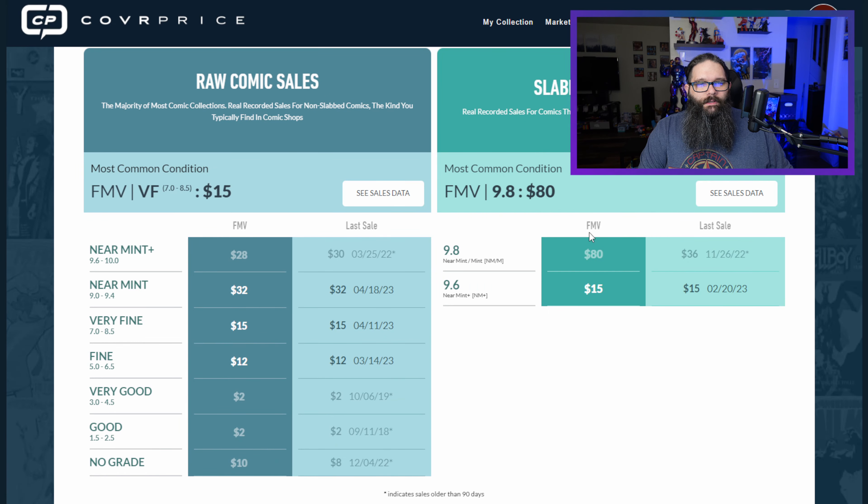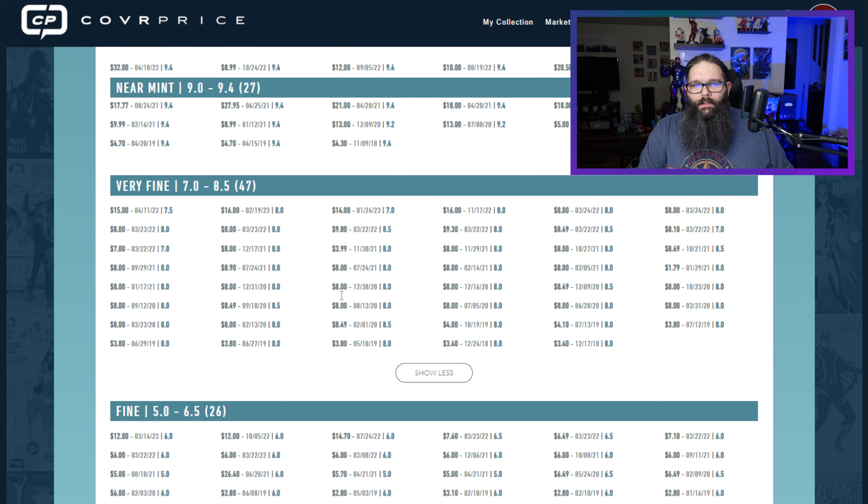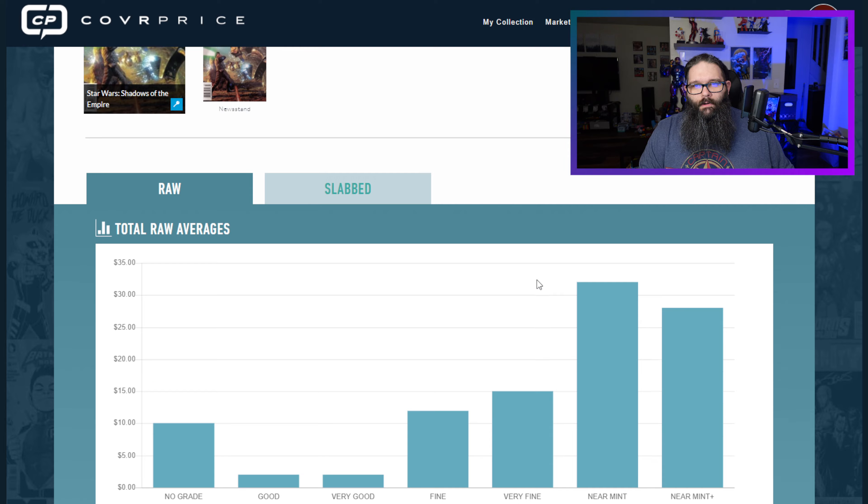Looking at raw comic book sales, the most common condition for this is a VF, which is kind of surprising. Looking at a VF, I see a high sale of about $15 to $16 bucks. That seems to be where this book's been at since November. When we go back and look at March of 2022, it was about a $8 or $9 book, so that's actually a pretty good improvement. Looking at near mint: $40 back when the list was made, down to $32 now. But in between, $9, $12, $10 — that's kind of hard to really draw a conclusion from.